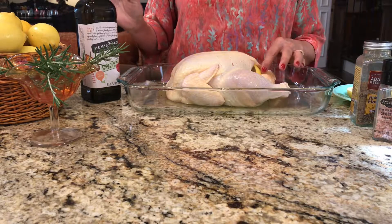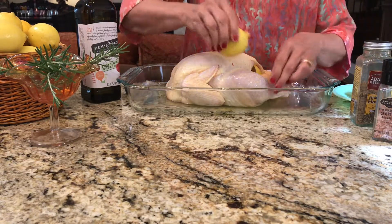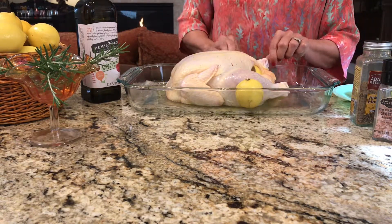I've also stuffed some lemons into the cavity of the bird, and I like to put a couple of lemon slices on the side just to hold the legs in a little bit better as the bird is cooking.